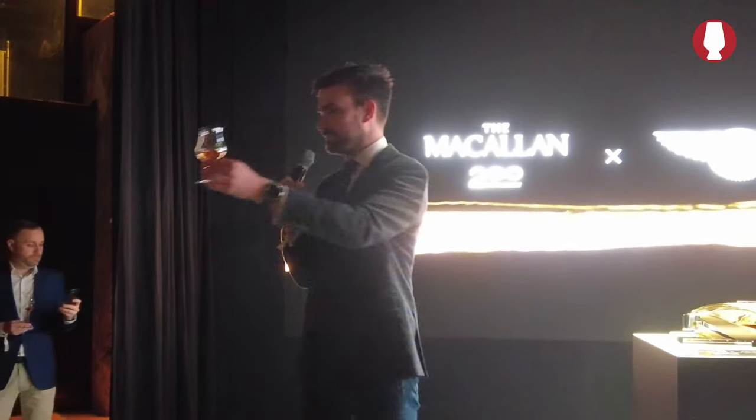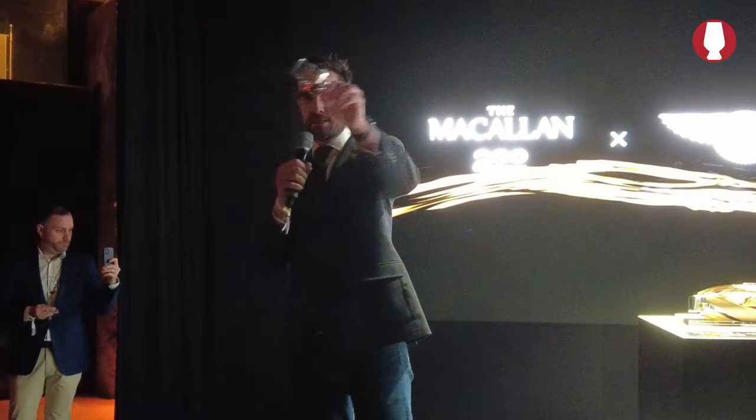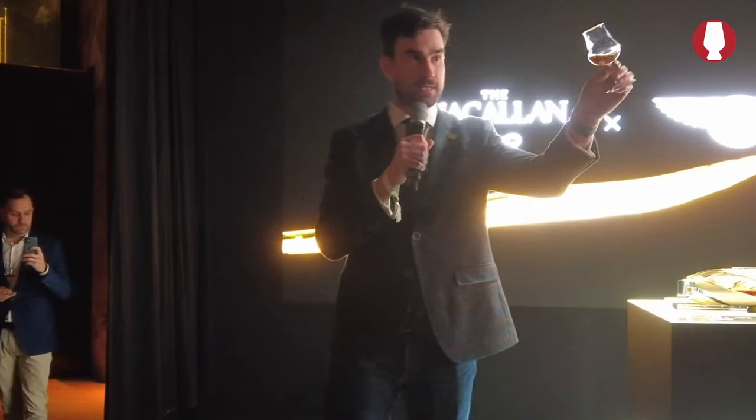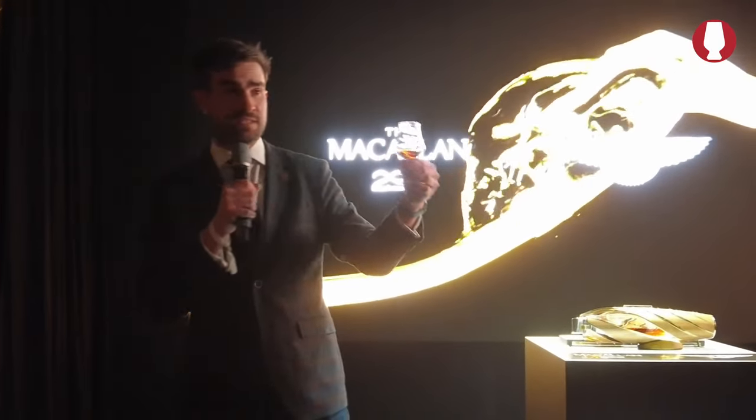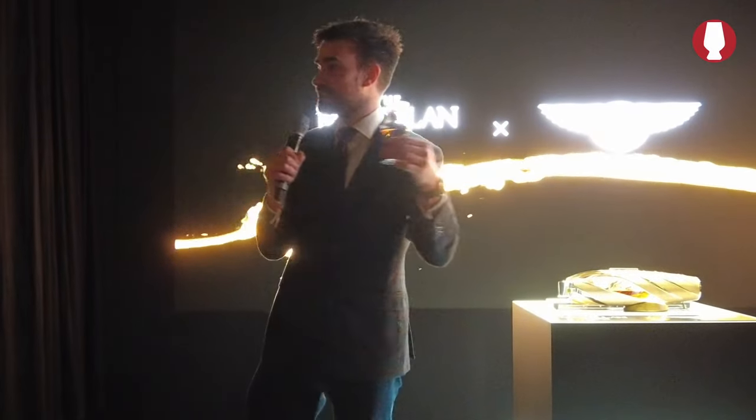The second thing we look at is the body. If you swirl the whisky in the glass, you might see it sticks to the side and you get tears or legs that form down the sides. This gives you an idea of the body — some would say the alcohol content of the whisky as well — but Macallan is always viscous. We've got really small stills, and we create a big, thick, mouth-coating spirit.